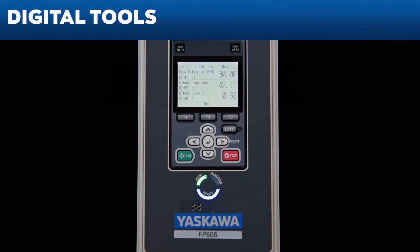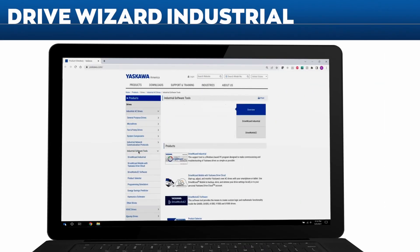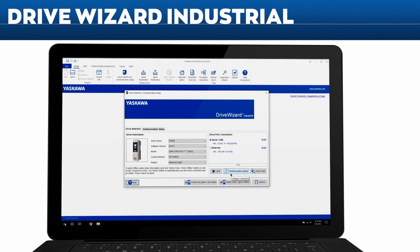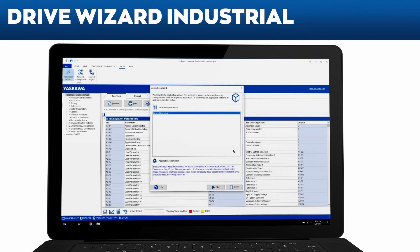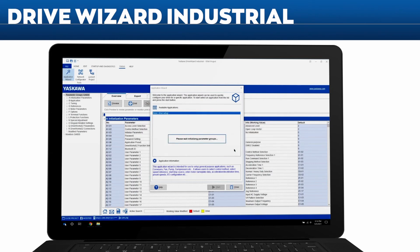Yaskawa has a wide variety of free digital tools to assist in understanding, selecting, and using our drives. The Drive Wizard Industrial support tool is available free of charge for immediate download on the Yaskawa website. It offers features for drive setup, trending, data logging, parameter management, and transmitting and receiving files from your FP605.